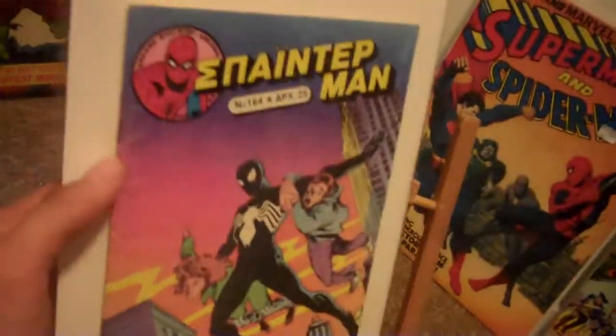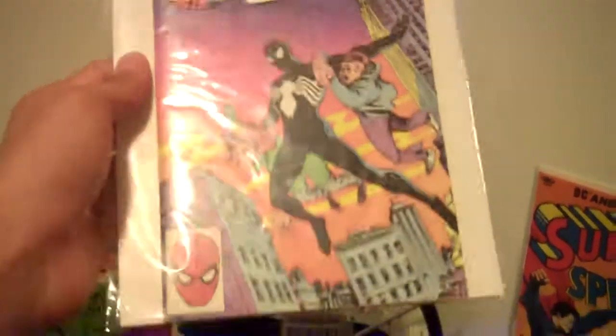If you guys have any others, I would love to buy them, because this is just such a cool issue. This one is going to be signed as well, but it will be signed on the interior cover instead of the front cover.